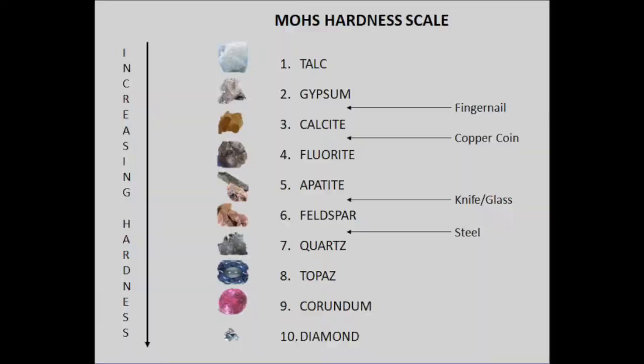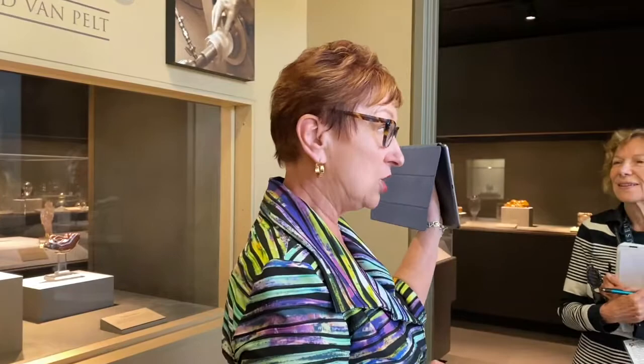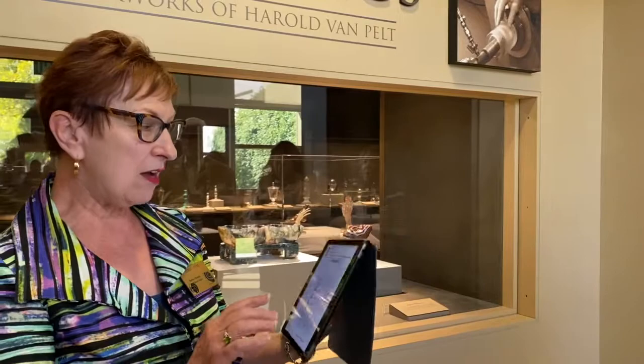Have any of you ever carved anything from stone? The last group I had included a woman who had done that — she said it was really hard. To carve from stone is a very difficult process. I have the Mohs scale that jewelers often use. The softest stone is talc — baby powder is made from that — and diamonds are the hardest stones to work with. Harold Van Pelt works in the area of quartz, which is a seven on the Mohs scale, so what he does is very difficult and takes a very long time.